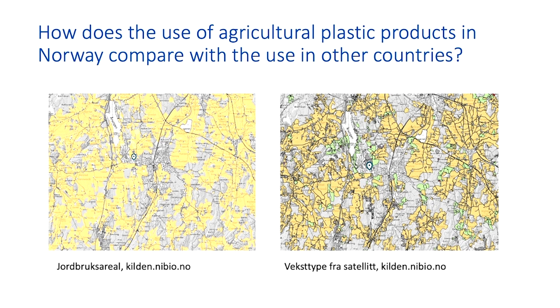And we actually already have a good tool — this is the land use map, a NIBIO product. On the right side is a land use map, and on the left side is an estimation of crops by field, at the field level.